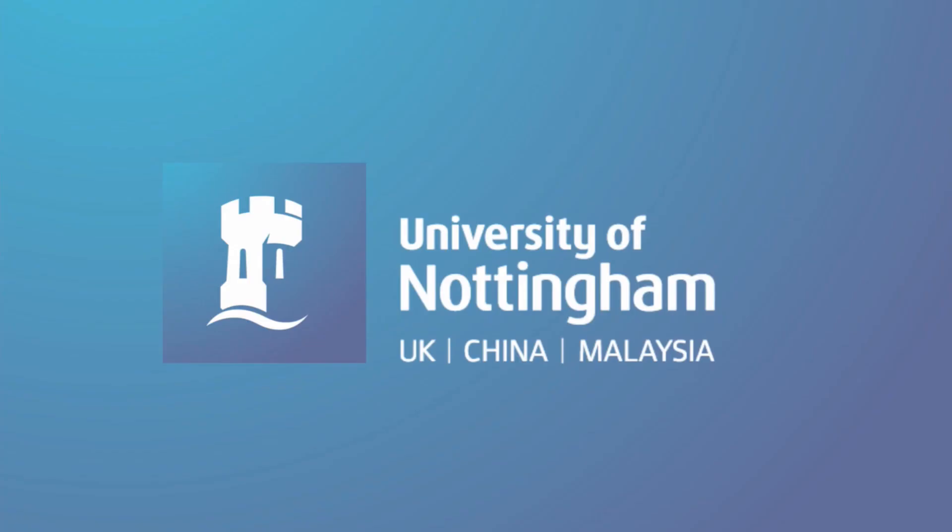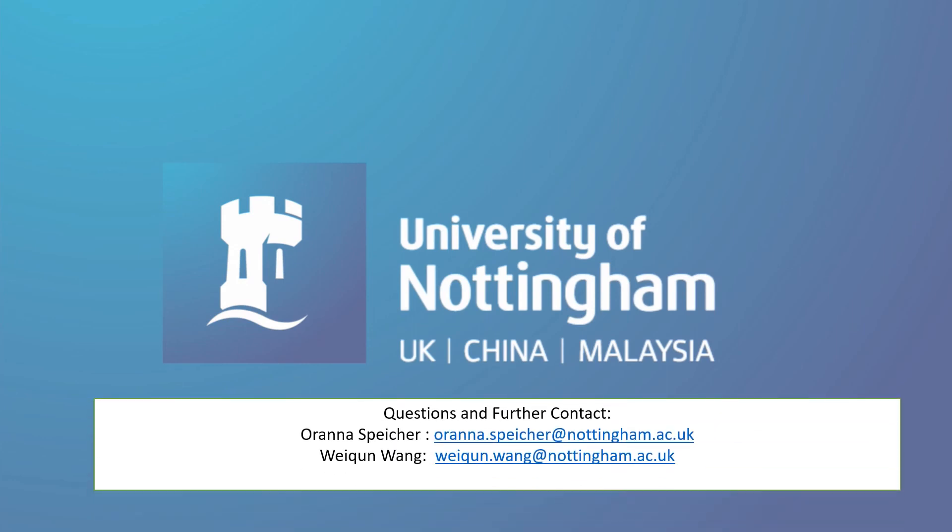If you have any further questions, please feel free to contact me or Orana, who is the Director of the Language Centre. Looking forward to seeing you in Stage 4 classes. Thank you.